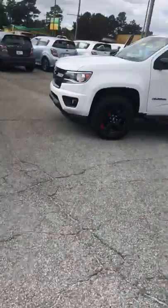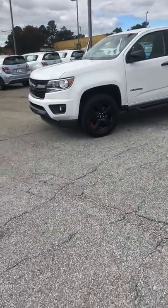This is Hunter Aberzies over at Chevrolet of Spartanburg. I wanted to go ahead and send you a video just so you can check out our Redline Edition Colorado. Here it is right here — it is Summit White.